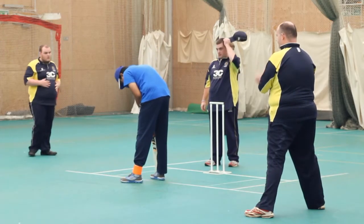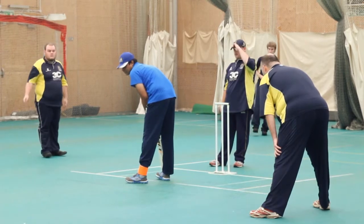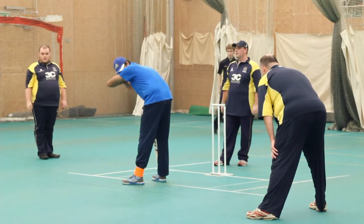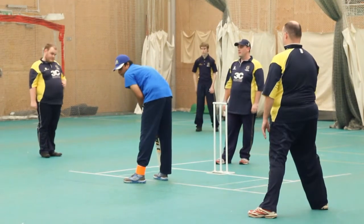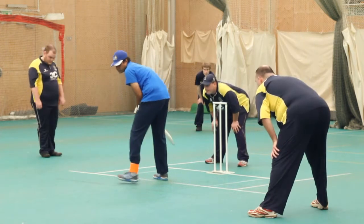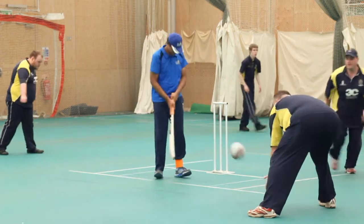In terms of fielding, a fielder who is totally blind can take a catch after the ball has bounced once. This means that B1 players tend to field very close in order to take advantage of the one bounce rule. All other players must take the ball on the full for it to be a legitimate catch, as in regular cricket.